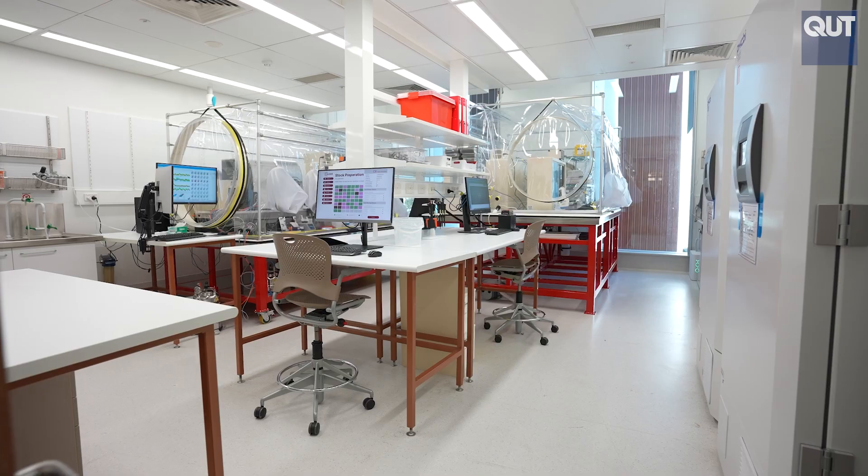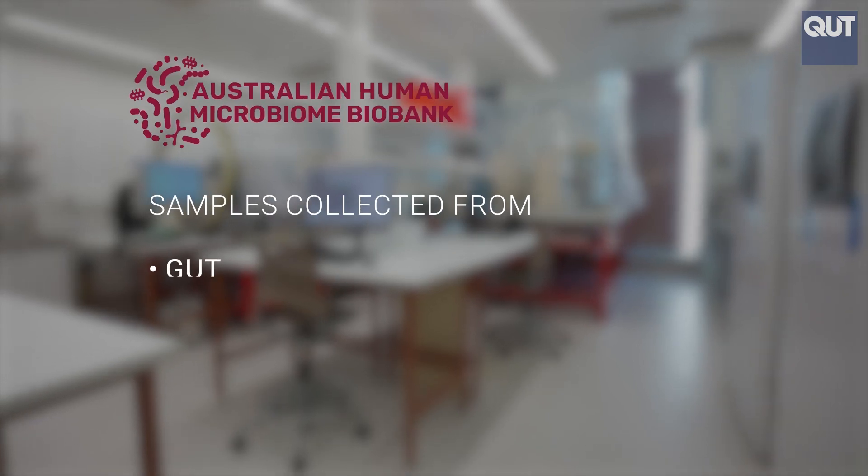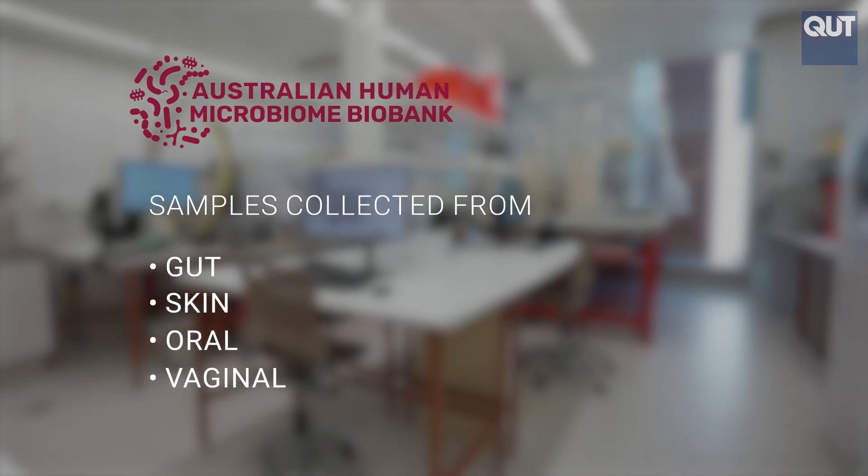Within the AHMB, what we'll be doing is collecting samples from the gut microbiome, skin, oral, and vaginal microbiomes.